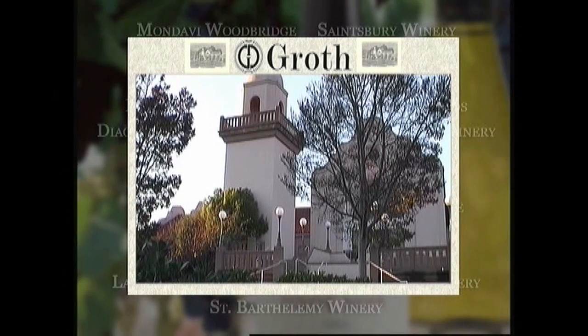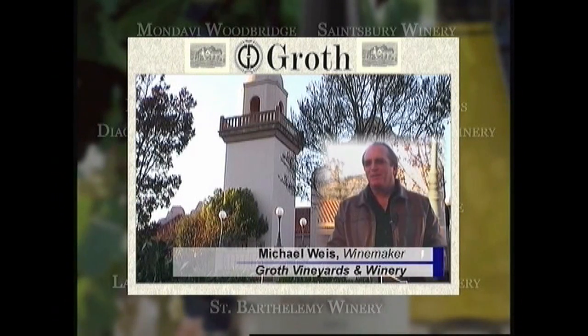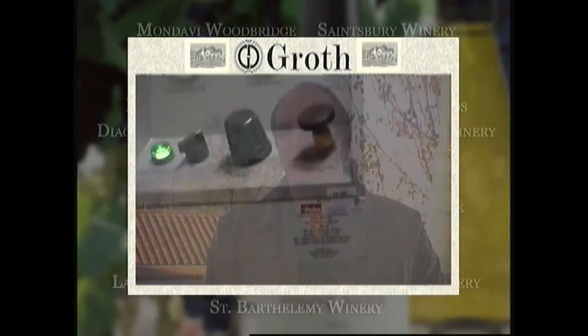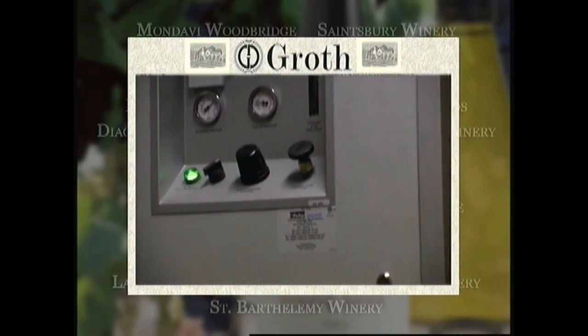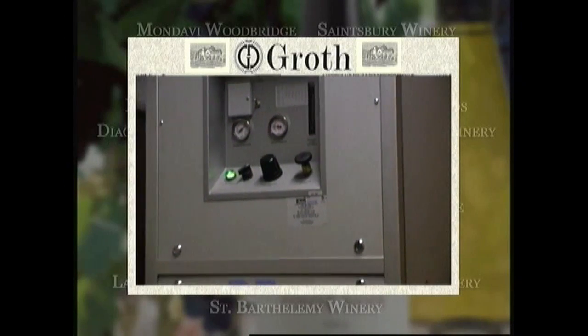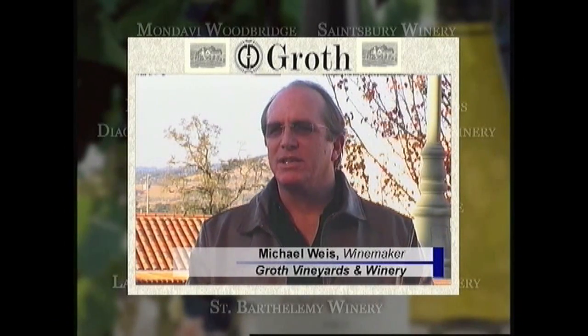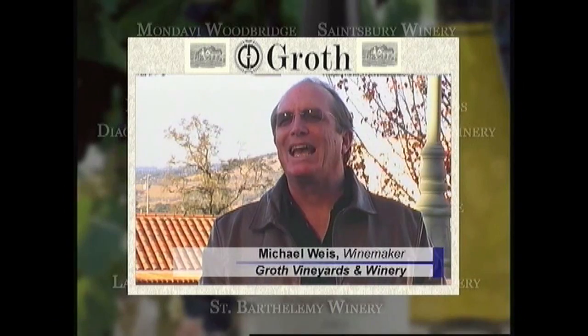I'm with Groth Vineyards and Winery — we're about 25 years old, a family-owned winery. I've been in the wine business for about 34 years, and I actually started in 1973 at Robert Mondavi. We decided to go with the nitrogen generator from Parker — the Balston — because we found that using dewars and bottles was a big inconvenience. We decided to go to a system that would give us nitrogen 24 hours a day without having to be concerned about running out.